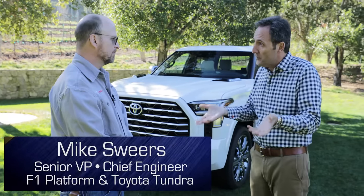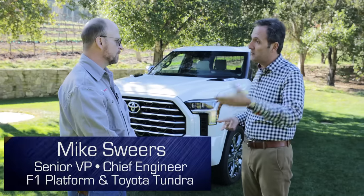We joke around and I call this thing a Longhorn Lexus, but was there ever discussion of, you know what, let's not make a Capstone, let's make a Lexus version of a Tundra? Honestly, no. Why is that? Because Lexus, the direction of Lexus isn't pickup trucks.